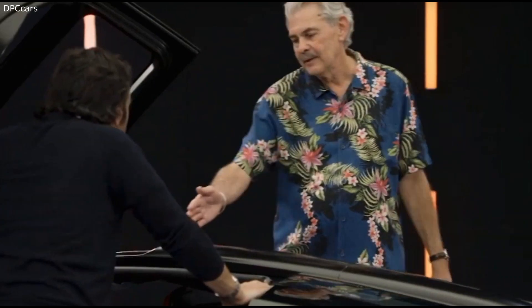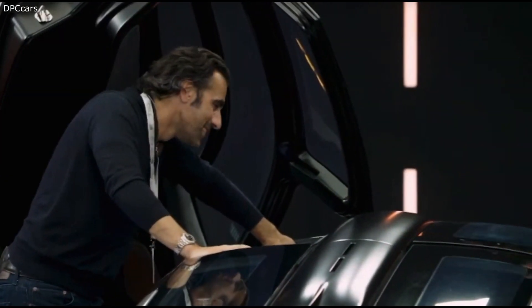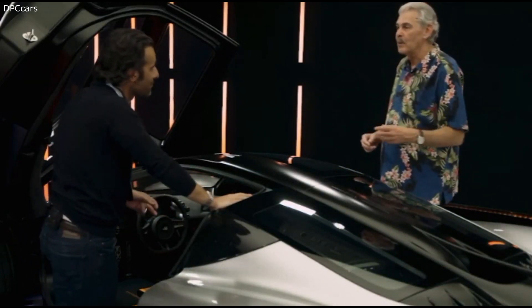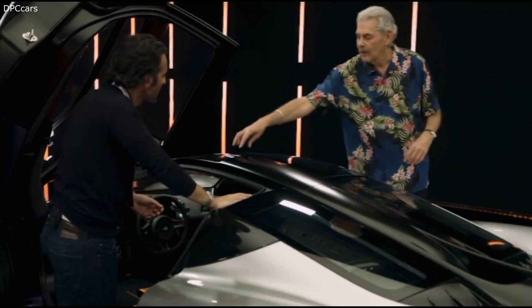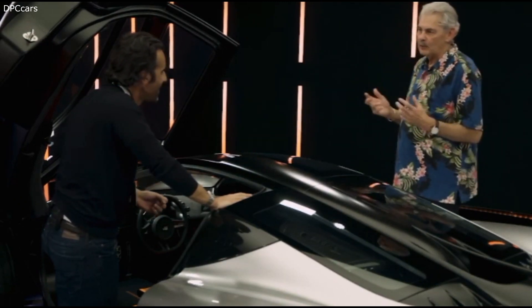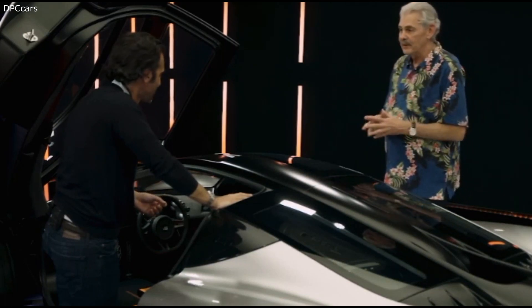"You'll notice that the ram induction for the engine is positioned absolutely opposite the driver's ears. What happens is you get inlet noise coming back up the intake tract and resonating through the roof, and that gives you that gorgeous growl on throttle opening." So this is going to be on another planet with a V12.